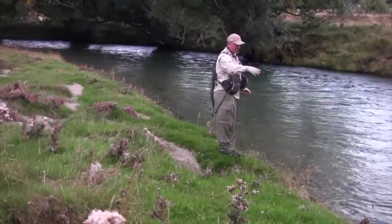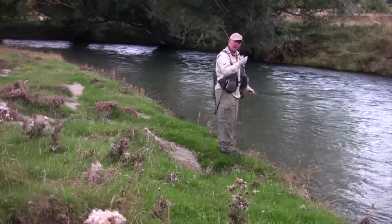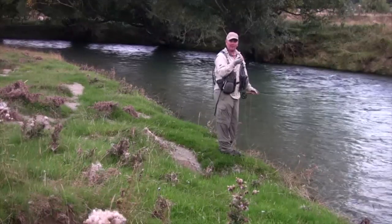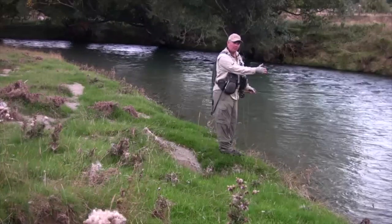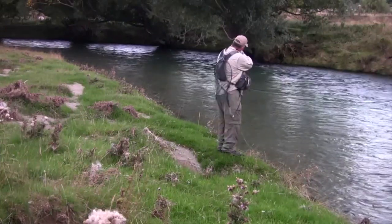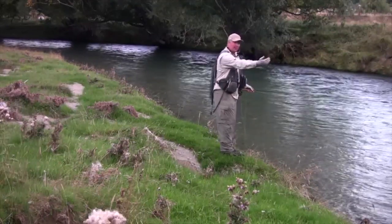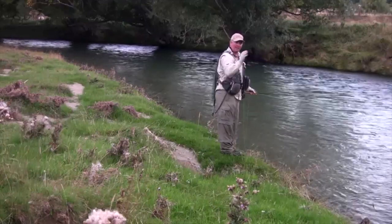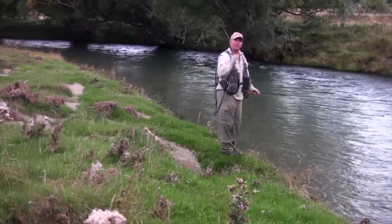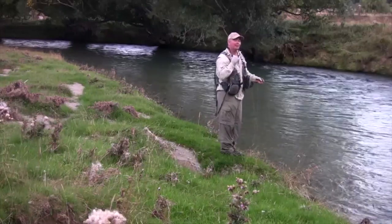We've just been walking up the bank here, and quite often when there has been a bit of colour in the water the trout don't like all that dirt and grit going through the gills either. So quite often you'll find them right up on the bank where the water is quite clean. We've just spotted one — he's probably only a foot or so from the bank. We need to get a nice cast in at a bit of an angle, not too far ahead, because you don't want your fly line going over the top — just the leader — and with a bit of luck he'll take it.